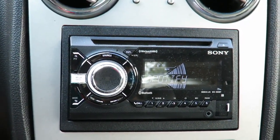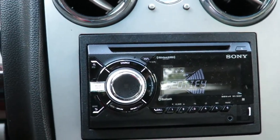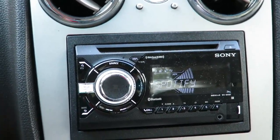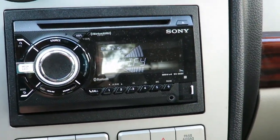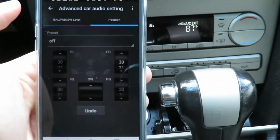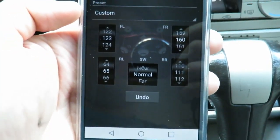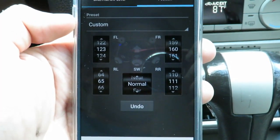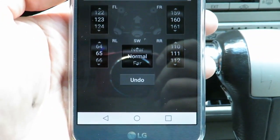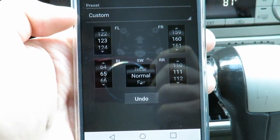The built-in equalizer is a 10-band EQ with plus or minus 6 dB adjustments — having more bands and a wider range would be nice. On the good side, the time adjustment system works pretty well. In the advanced car audio settings of the app, you go to position and set it based on centimeters from each speaker. In my case: front left 123, front right 160, rear left 65, rear right 111. For the subwoofer you can set it to near, normal, or far — I found normal works best for a standard mid-sized sedan.